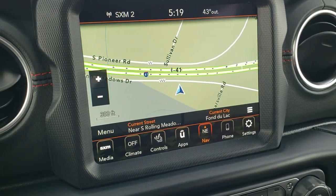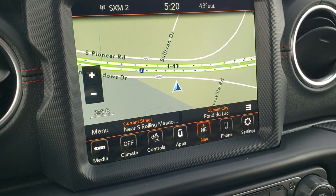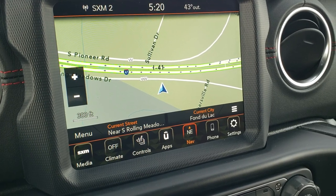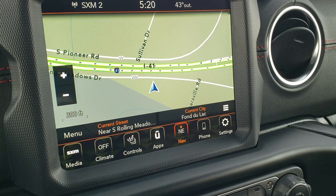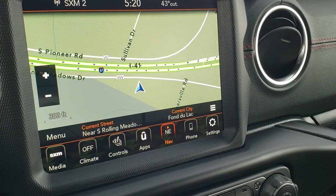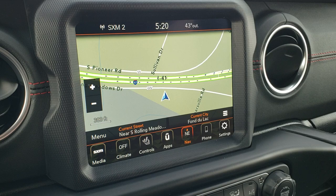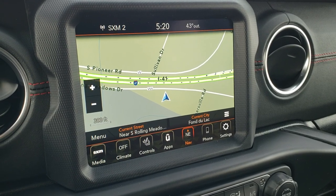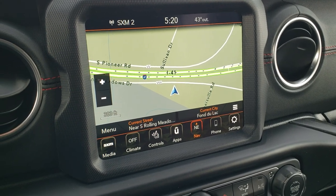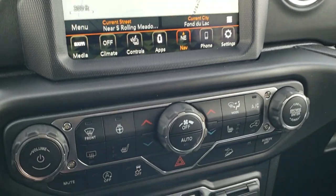You also have Android Auto and Apple CarPlay capabilities with this radio. Because you get the premium audio 8.4 group with nav, you get five years SiriusXM Traffic, five years SiriusXM Travel Services, and SiriusXM Guardian for one year. With Android Auto and Apple CarPlay you can project your cell phone onto the screen, so if you have a navigation app like Waze or Google Maps you can control it through the screen.